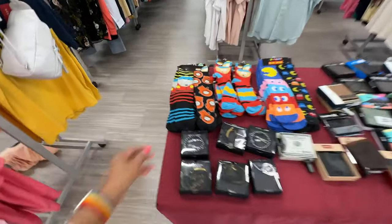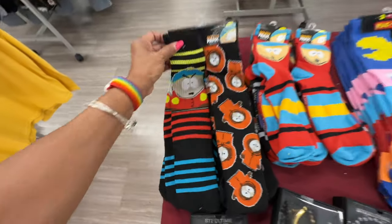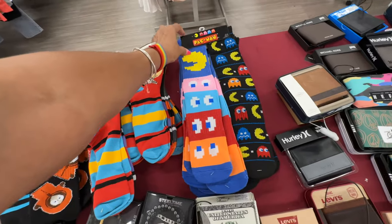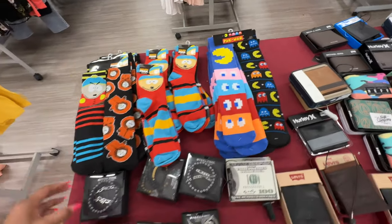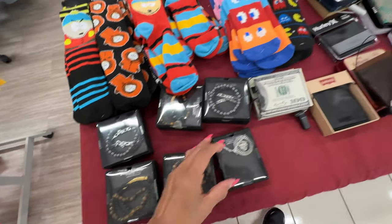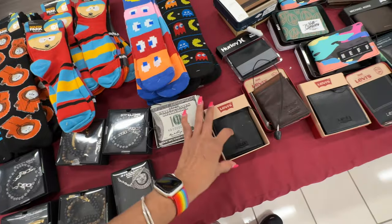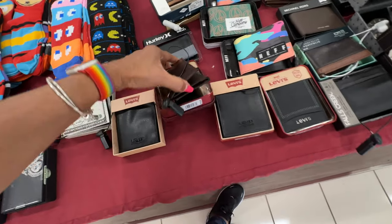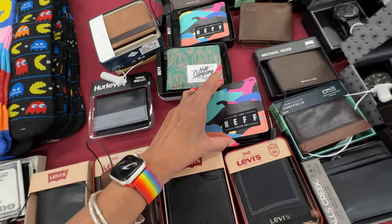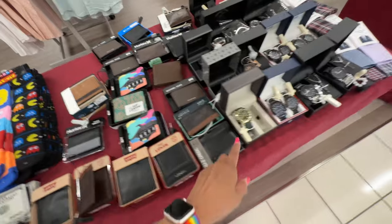Look over here — they have some novelty socks, South Park socks, two pairs for $10. These are cute. Oh look at this Pac-Man design. Next we have some bracelets — this is a tiger eye. Oh look at this wallet. They also have some Levi's wallets. This one is Neff — no price visible.